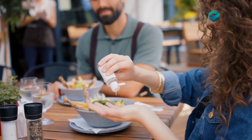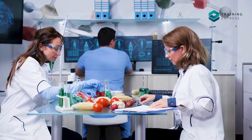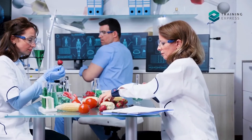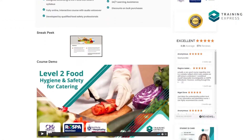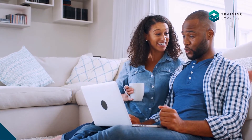Do you want to know more about food safety and hygiene? Want to ensure your food business is maintaining all the food safety standards? Then join the outstanding Level 2 Food Hygiene and Safety for Catering course of Training Express, and educate yourself on all the essential rules and legal responsibilities of food hygiene and safety. For the course details, see the description below.